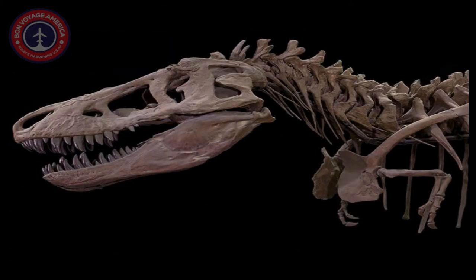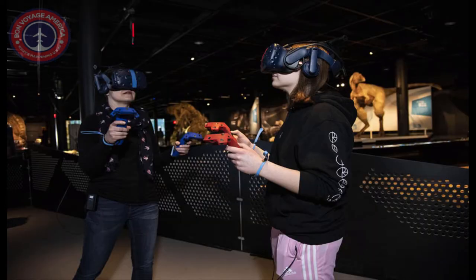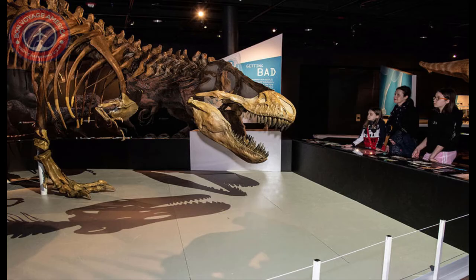How did T-Rex evolve to become the most fearsome carnivore of the Mesozoic? The T-Rex: The Ultimate Predator exhibit will introduce you to the entire Tyrannosaur super family and reveal the amazing story of the most iconic dinosaur in the world through stunning life-sized models, fossils and casts, and engaging interactives for all ages, as well as an immersive multiplayer virtual reality experience for visitors ages 12 and up. Warning: you may never think of T-Rex the same way again.